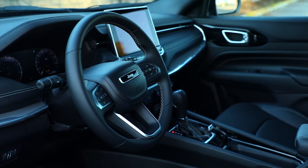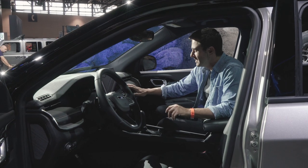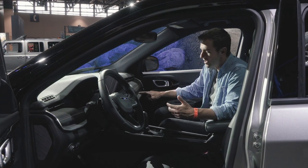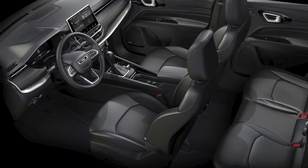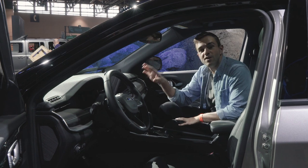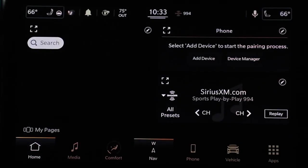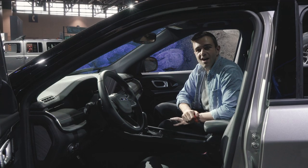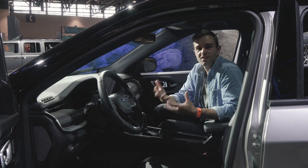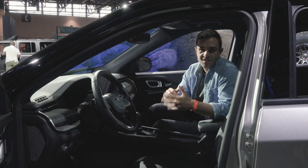Honestly, you open the door and they basically tried to make it a baby Grand Cherokee, and it looks really nice. There's a definite upgrade in material quality. I love this design motif they're doing in a lot of their cars now, with this piece of trim that sort of undercuts the infotainment area. We're running Uconnect 5 now, which is a huge upgrade for the Compass. Standard cars are going to get an 8.4-inch touchscreen; this one here has the upgraded 10-inch display. There's also an optional digital instrument cluster for the first time, with a bunch of different ways to customize the car.